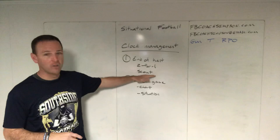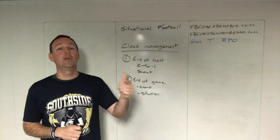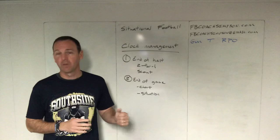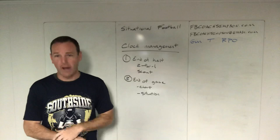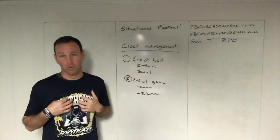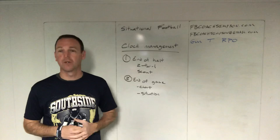The other thing you need to do at the end of the half is scout your opponent — figure out how they're going to handle it. Are they going to be super aggressive, or are they going to sit on the ball? We scout their best player and what they like to do, but we don't take into account time. If they're going to be really aggressive at the end of the half, that's your chance to try to get a turnover right there if your kids are coached up. If they're going to sit on the ball, you can be more aggressive, because even if you don't score, they're probably just going to sit on it anyway.